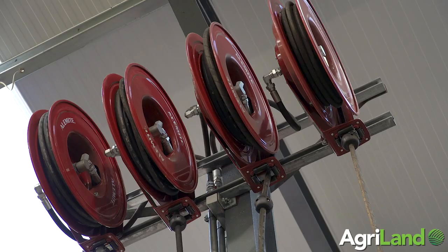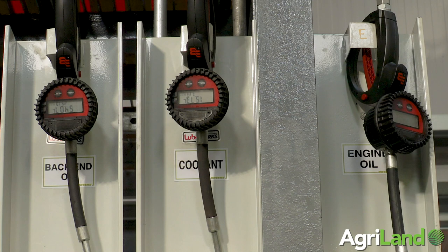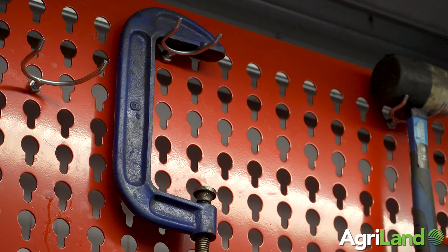One of the new systems we have in place is the central oil distribution unit, which carries engine oil 10W40, hydraulic oil, coolant, and back-end oil — all on multiple electronic pumps around the workshop. They electronically control the usage of the oil and link back to the laptops in the office for charging out the amount of oil used and reordering the amount we'll need going forward.